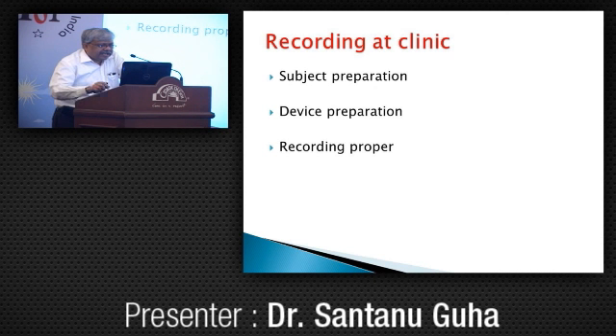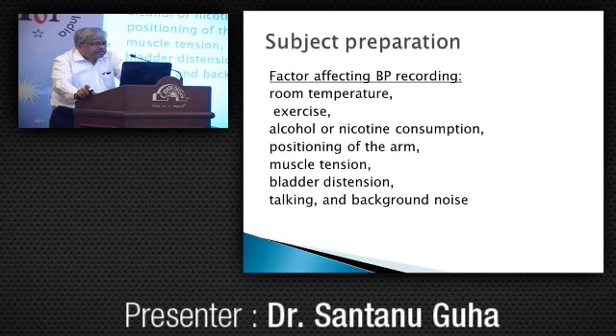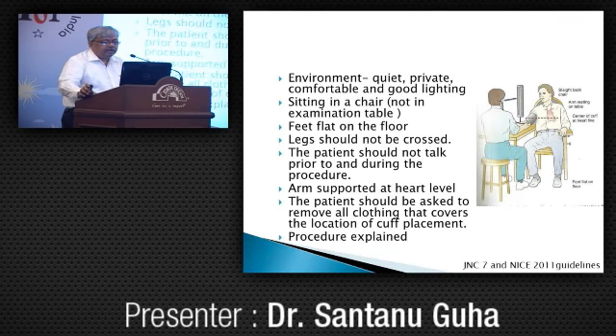Coming to recording at the clinic — three issues: subject preparation, device preparation, and the recording proper. Factors affecting BP recording include room temperature, exercise, alcohol and nicotine consumption, positioning of the arm, muscle tension, bladder distension, talking, and background noise. It should be measured in a quiet, private, comfortable environment with good lighting.